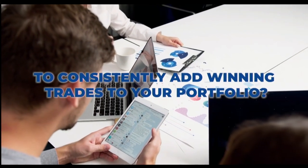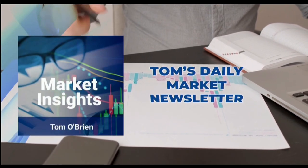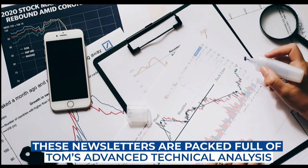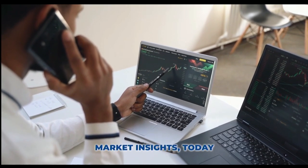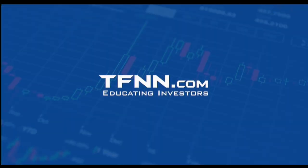Are you looking for a way to consistently add winning trades to your portfolio? Tom O'Brien is here to help. Tom O'Brien has been successfully trading markets for over 30 years. A frequent contributor to TD Ameritrade Network and CNBC, Tom O'Brien founded TFNN over 20 years ago to help educate investors just like you. Tom's daily market newsletter, Market Insights, is published every morning when the markets open to give you the competitive informational edge you need to succeed. These newsletters are packed full of Tom's advanced technical analysis and are geared to deliver comprehensive strategies for a successful portfolio. Get Tom O'Brien's newsletter, Market Insights, today and try all of our products and newsletters 30 days risk-free with our money-back guarantee at TFNN.com.